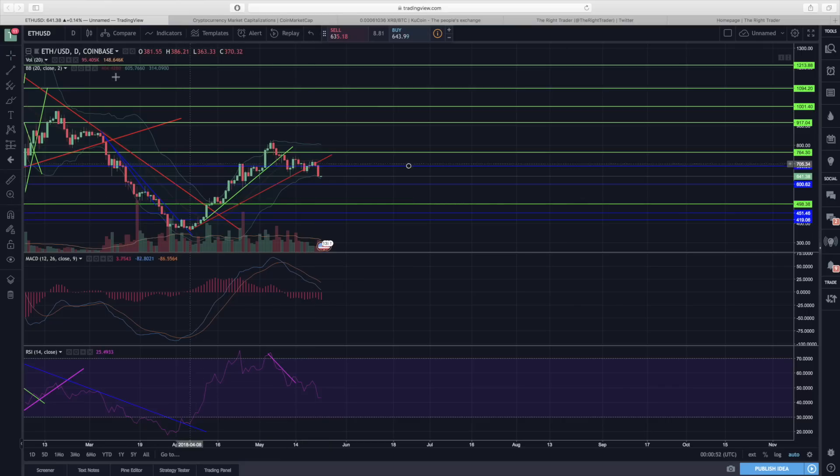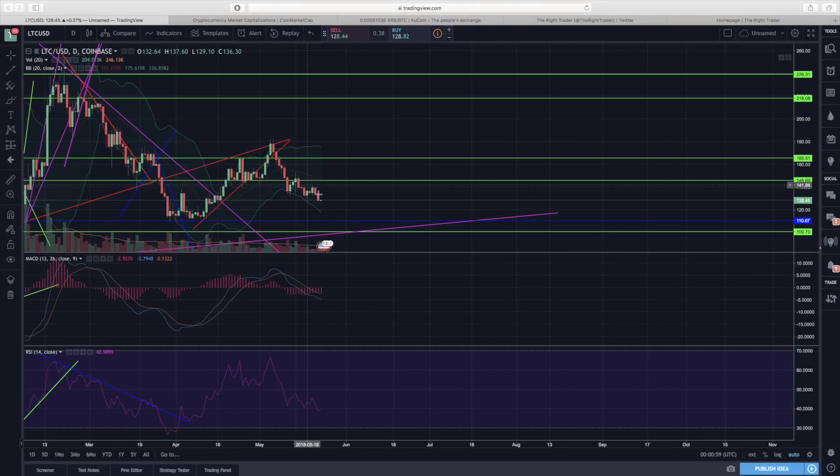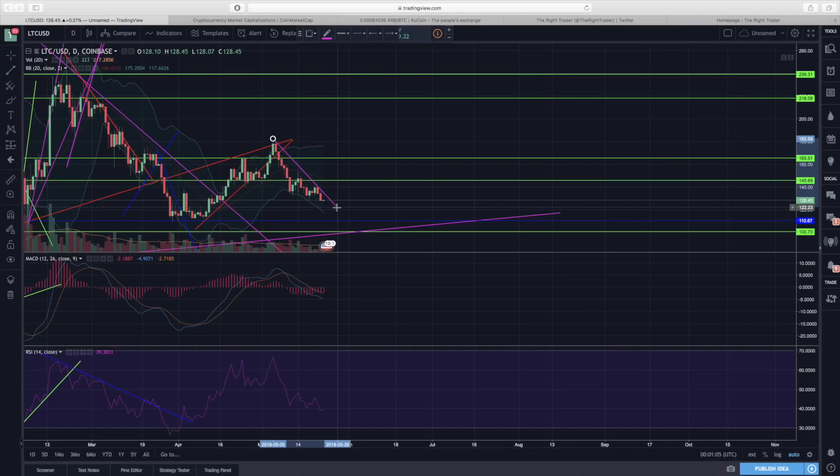Let's take a look at Litecoin. Litecoin has been trickling lower — there's been a pretty steady downtrend over the past week or so. We're now back down to around 130 dollars and I think we have a high chance of dropping even a little bit lower, down to 120.